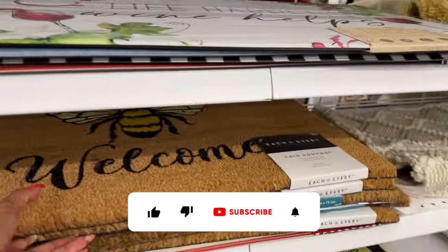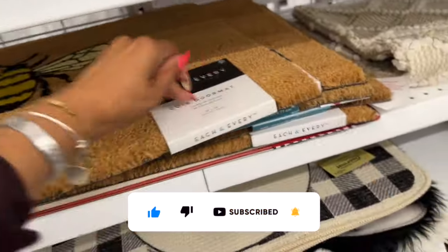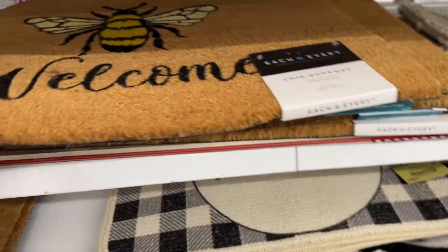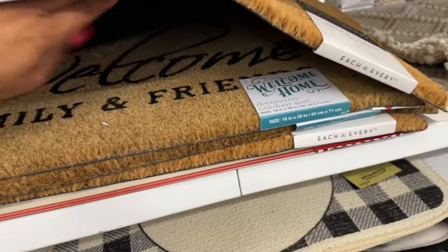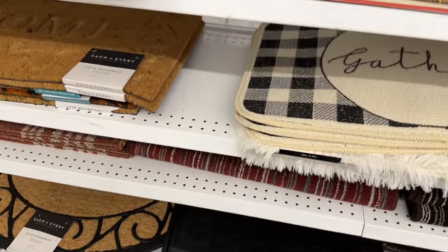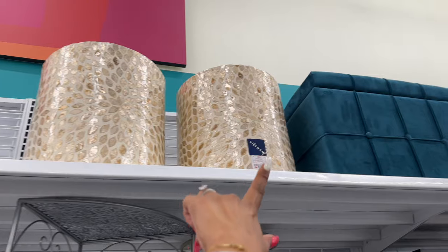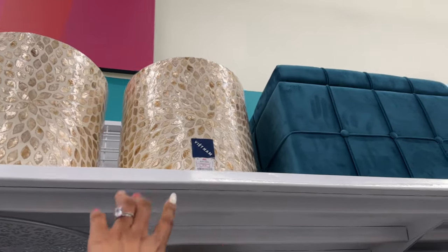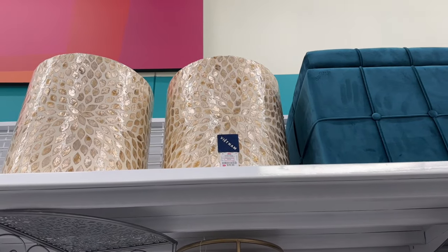Oh look at these — so cute with a little bee on it! $6.99. There are welcome and 'Welcome Family and Friends' versions too. I love the bee one. These pieces from Vietnam are really pretty and heavy — $29.99 each.